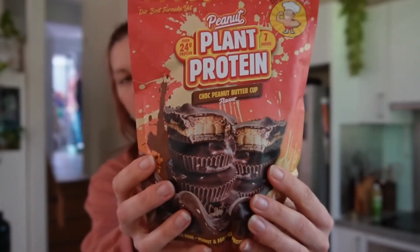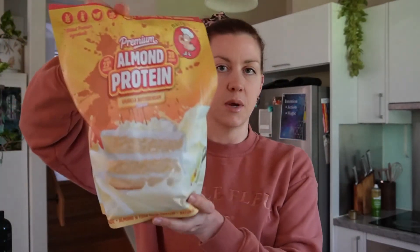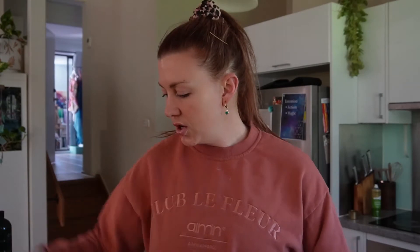Then there's a choc peanut butter cup plant protein. The great thing with plant proteins is that when you mix them in oats they get really thick and sticky — almost like a cookie batter texture. You cook the oats, put in a scoop, mix it all in and it soaks up all the water. This flavor is amazing, especially with a piece of dark chocolate on top or a drizzle of peanut butter. There's also a neutral almond protein, which is made from almonds, whereas others are made from peanuts.